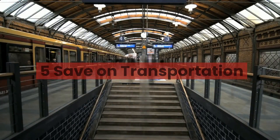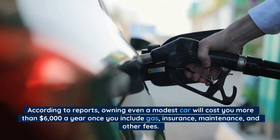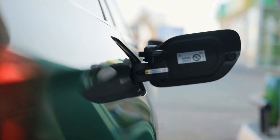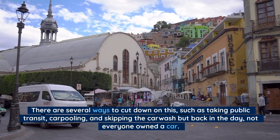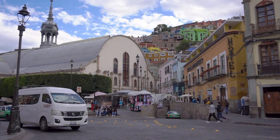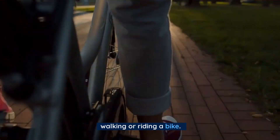Number 5: Save on transportation. According to reports, owning even a modest car will cost you more than $6,000 a year once you include gas, insurance, maintenance, and other fees. There are several ways to cut down on this, such as taking public transit, carpooling, and skipping the car wash. But back in the day, not everyone owned a car. If you do not live too far from where you work, you could even consider walking or riding a bike.